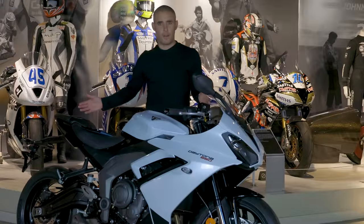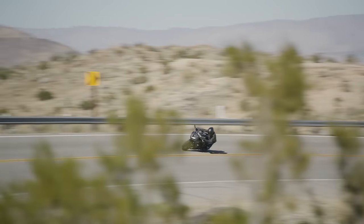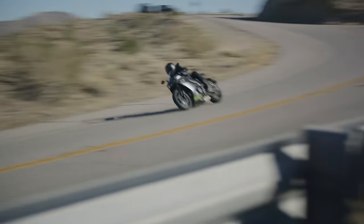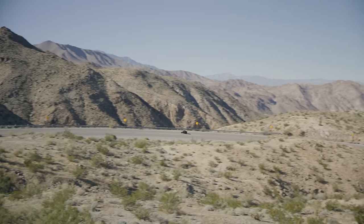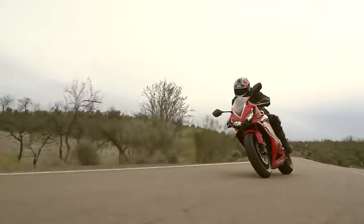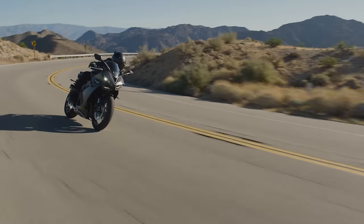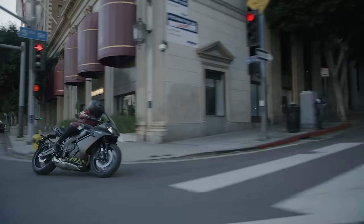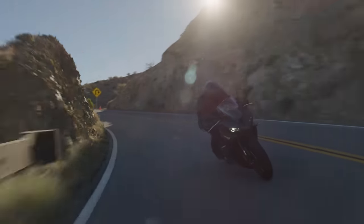Turns out that was a little bit of a white lie, because I'm stood here in front of this new Daytona 660. This returning name to the Triumph range has come about because there's been a resurgence in the sports bike world. Instead of screaming inline four-cylinder sports bikes, we've started to see bikes like the Yamaha R7, the Aprilia RS660, the Honda CBR650R and the Kawasaki Ninja 650 come to the fore. That has turned Triumph to look at one of their existing models, the Triumph 660, and figure out how they could turn it into a sports bike.